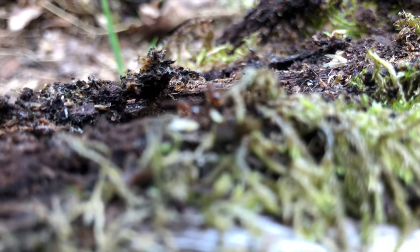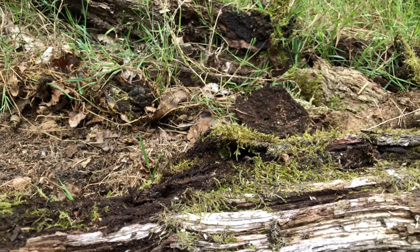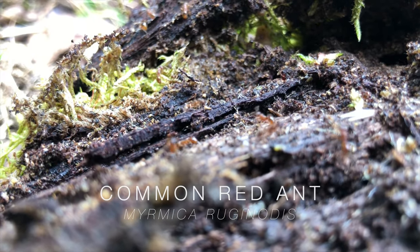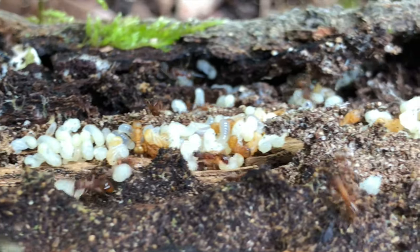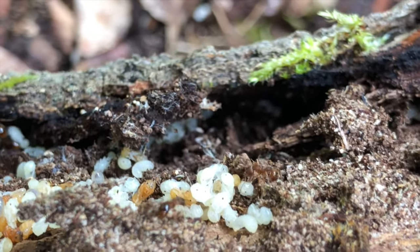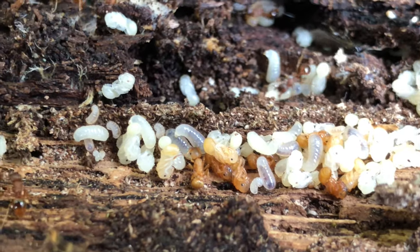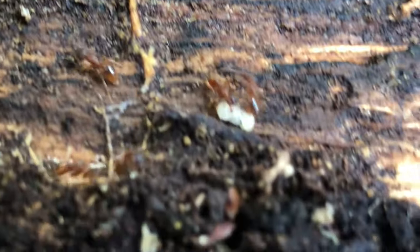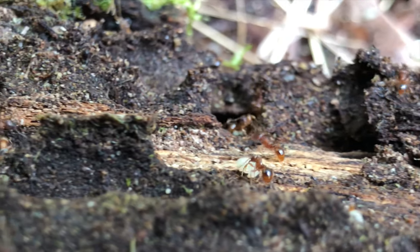Living among the moss on one particular decaying log, a colony of ants makes its home. These are Myrmica reginidus, an aggressive species that are able to deliver a mildly irritant sting. Here, a colony of nearly 300 individuals is tending to their developing larvae kept hidden under the bark. Ants also have a crucial role here. As they move and tunnel into the wood and earth, they turn and aerate the soil, allowing water and oxygen to reach plant roots, helping them to grow.